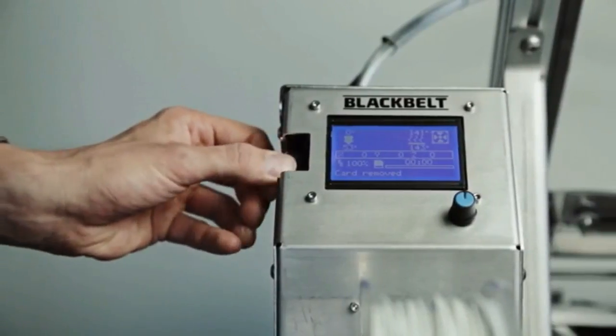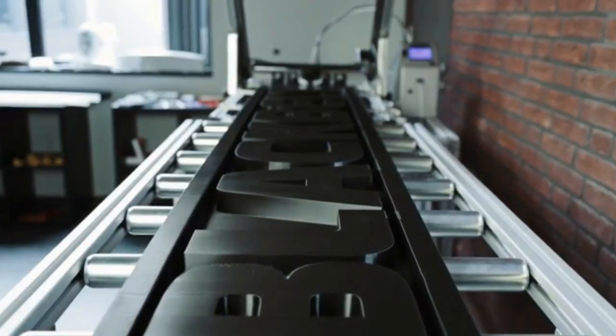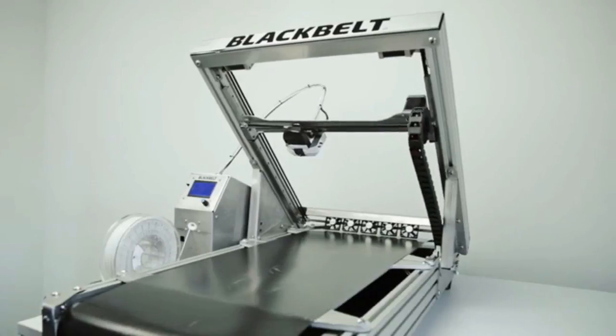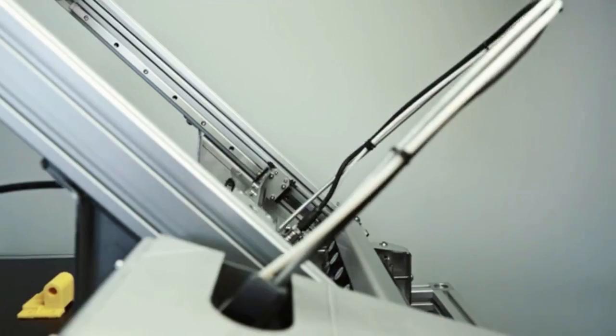Black Belt 3D has addressed these challenges and completely started from scratch to redefine the fused filament fabrication technology. We are proud to present the Black Belt industrial production platform. But what is so special about this new printer? My name is Stefan Schurmann. I'm an inventor and industrial design engineer.